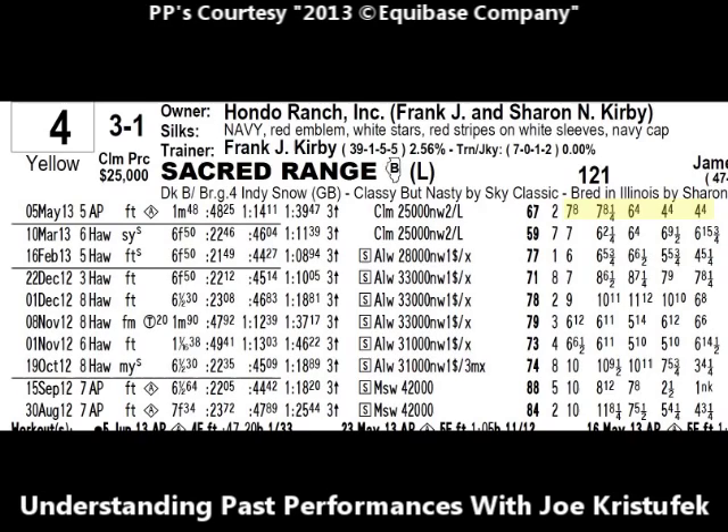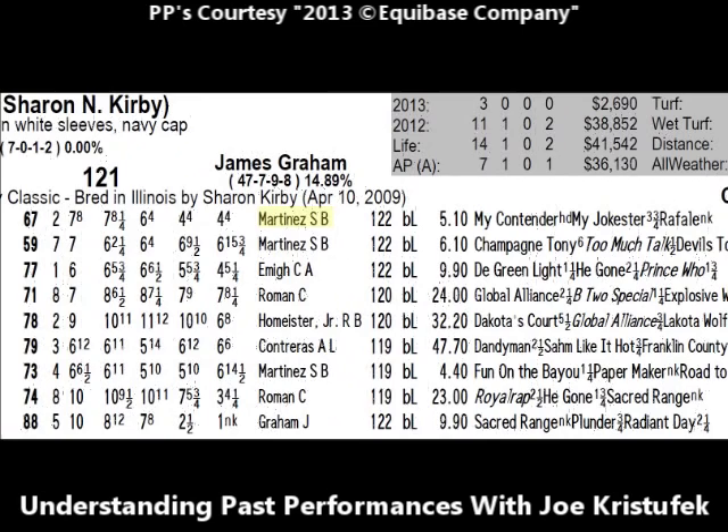As the race progressed, Sacred Range was still seventh, eight and a quarter lengths behind the leader. Continuing, he moved up to sixth, now only four lengths behind the leader. At the top of the stretch, he was fourth, four lengths behind the leader, and at the finish line Sacred Range finished fourth, four lengths behind the winner. Next you'll see the jockey that rode that day — Seth Martinez. We established earlier that James Graham is the rider, but looking way back to September 15th, 2012, the last time James Graham rode Sacred Range, he won — something to seriously take into consideration.